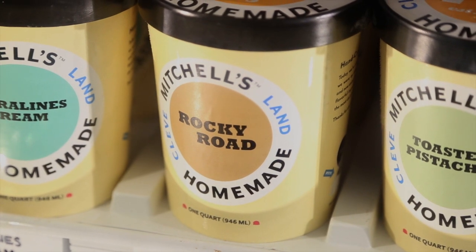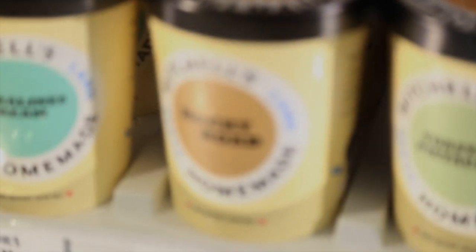Today is National Rocky Road Day. Who knew there was such a day? Well, there is, I guess. So for Rocky Road, we do something a little bit different.